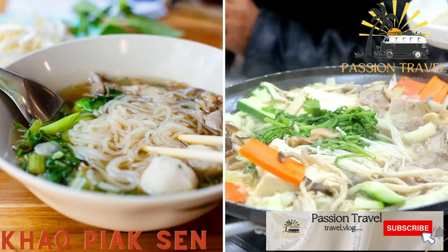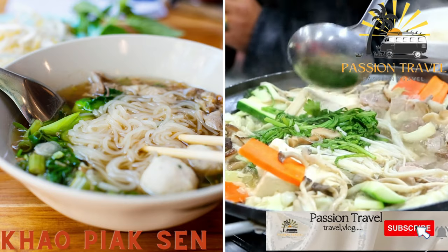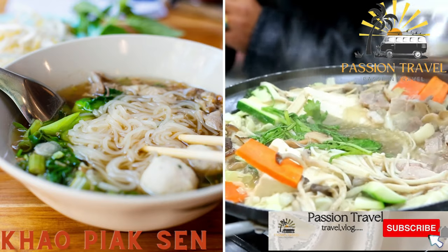Khao Pia Ksen — a comforting noodle soup made with chicken or pork broth, minced meat, and rice noodles.